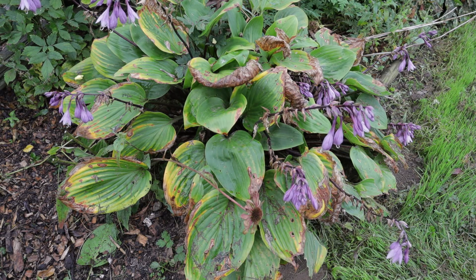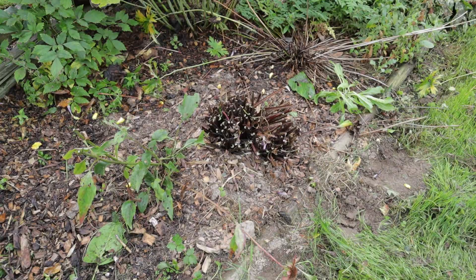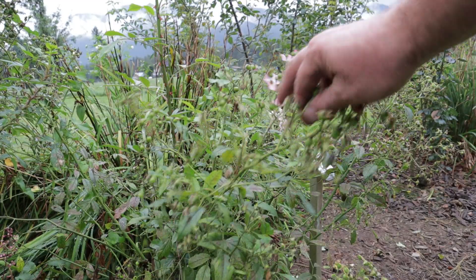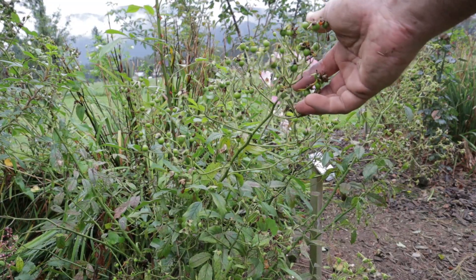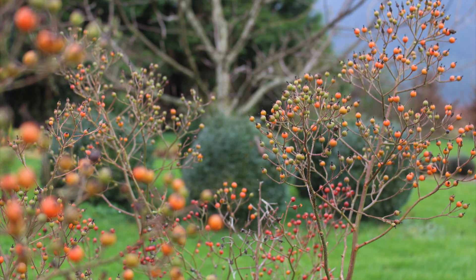As soon as the hosta gets hit by a first hard frost it will turn into a beige mound of mush. Your call on when you want to take it off — so long as the leaves are in decent condition they're adding energy to the crown, but as soon as they're too ugly for your tastes go ahead and cut them down to a stubble at about two to three inches. Also worth noting: those spent-looking rose flowers that you might want to cut off will turn into quite a nice display of rose hips — little berries that add beautiful color in winter.